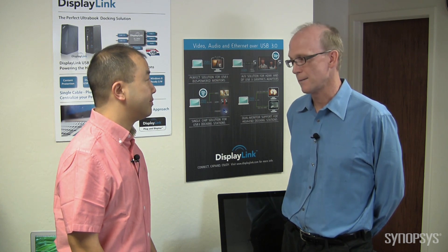So why did DisplayLink choose Synopsys as an IP provider? This is a very difficult application — it's running video, Ethernet, audio, and full data over USB 3. We've shown four 1080p screens; we can run up to six, no problem. We needed the best IP we could find, and it's been proven in the marketplace. This product's a big success — all the PC OEMs use it. It's been a great working relationship and great IP from Synopsys. Thanks for saying so. We certainly wish DisplayLink many millions more in shipments.